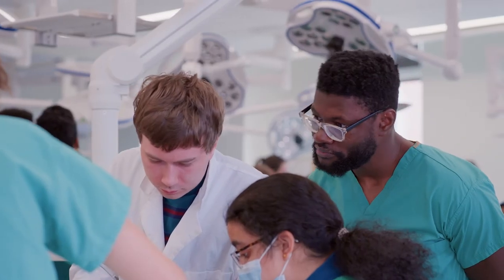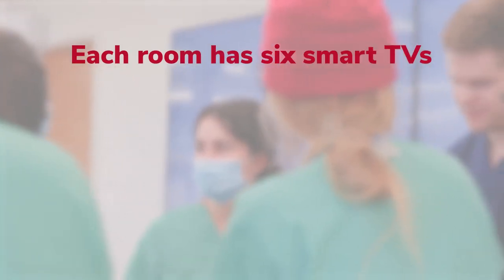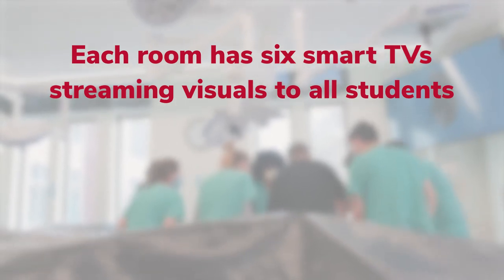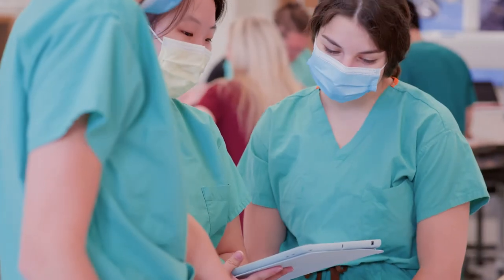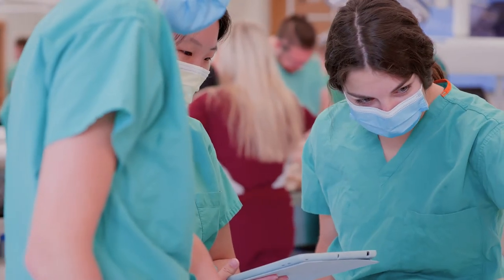Where technology comes into play is the advanced ability to share knowledge quickly and across the whole classroom. Each room is equipped with six smart TVs that can connect with iPads and stream visuals to all students. If we have one donor that might have one anatomical variation or clinical pathology, we're able to stream that live onto our TVs in the lab so that everybody can see what's happening in that donor.